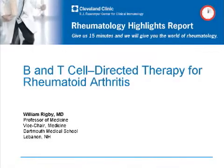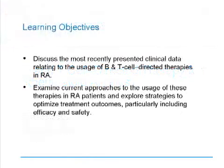Hello. My name is William Rigby. I'm from Dartmouth Medical School, and I'm here to talk to you about B and T cell directed therapy for rheumatoid arthritis and the newest results from the EULAR 2011 meeting. The learning objectives of today's presentation are to provide you with insight into the most recently presented clinical data regarding the usage of B and T cell directed therapies in rheumatoid arthritis and current approaches associated with these therapies.